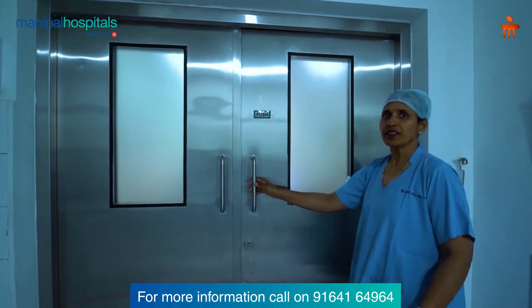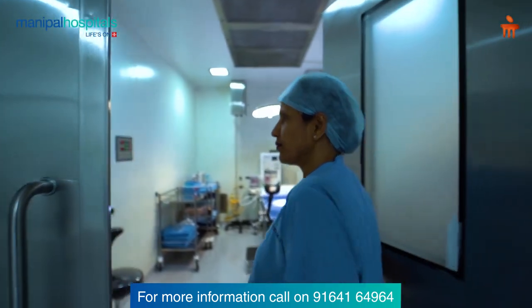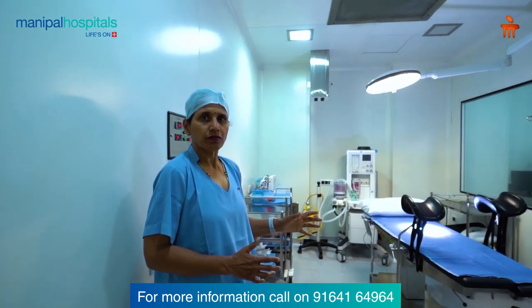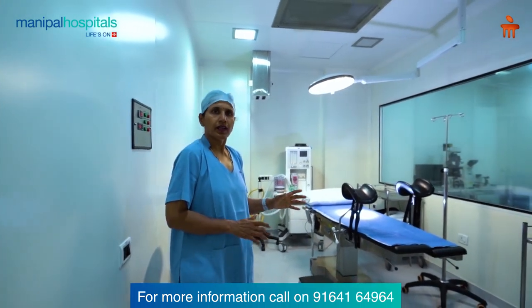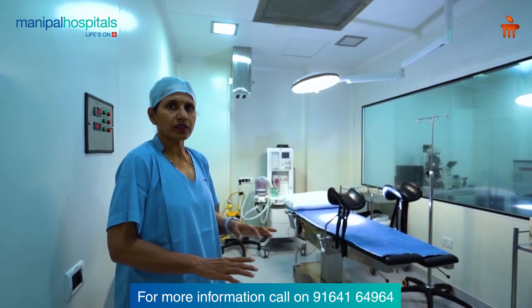The Andrology Lab and the Operating Room receive a lot of attention here — this is the heart of the IVF unit. The Operating Room is a very vital area exclusively meant for egg collection and embryo transfer. No other procedures happen here except those specific to the IVF unit.